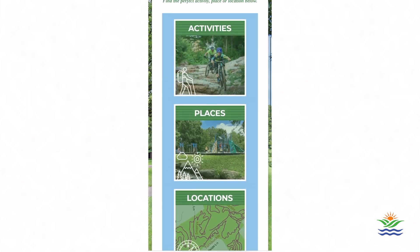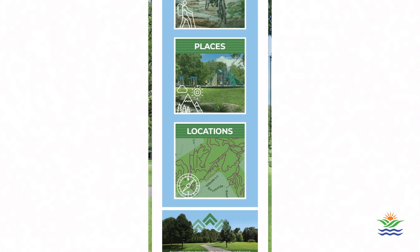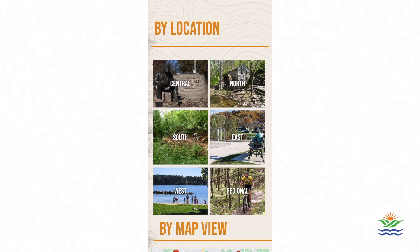It gives you three options to choose from: activities, places, or location. Let's say I'm not picky with what type of activity or place — what about a location? If you tap on it, it gives you six options: Central, North, South, East, and West Knoxville, and then a regional option. And you know what? I feel like going to West Knoxville today, so let's click on West Knoxville.